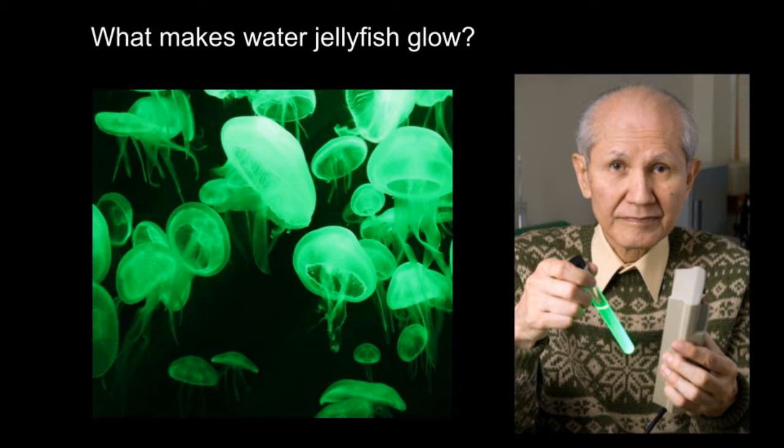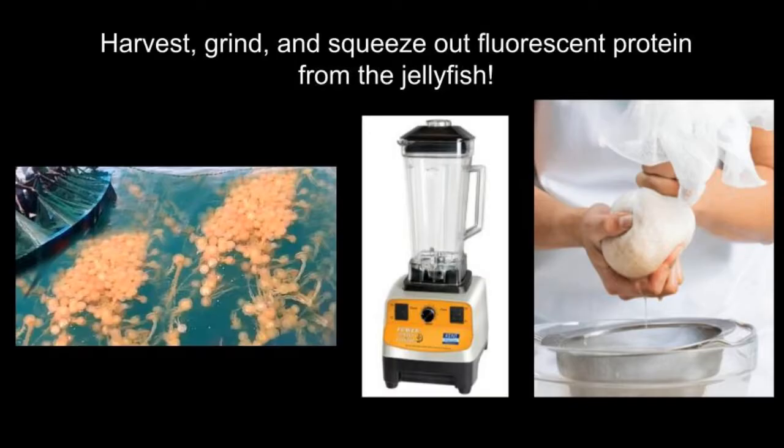Several scientists, including Shimomura, traveled to Washington state where they used nets to collect by hand approximately 10,000 jellyfish, separating the outer ring of the jellyfish that contains green light-emitting segments and discarding the rest. They then ground the harvested parts and passed them through a cheesecloth to form what the scientists called the squeezate. From this, they isolated a protein that would glow when exposed to UV light. This protein was called green fluorescent protein, or GFP.